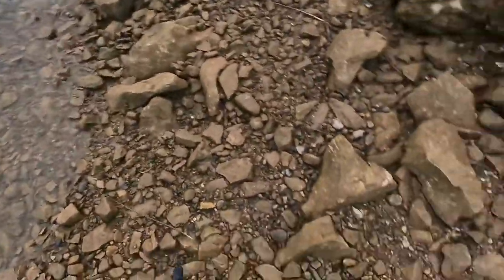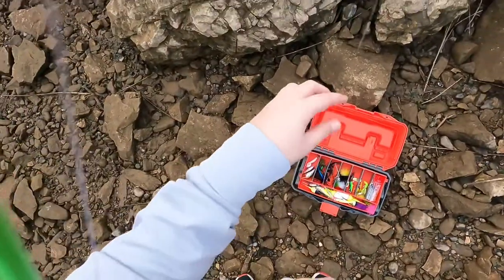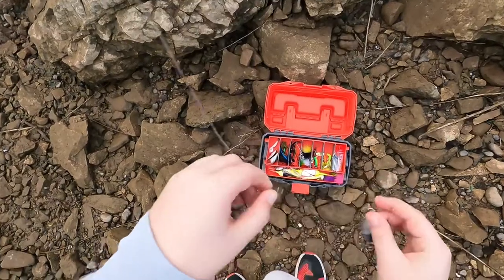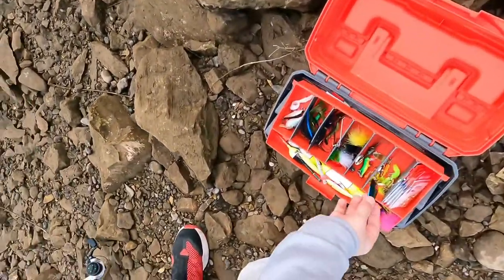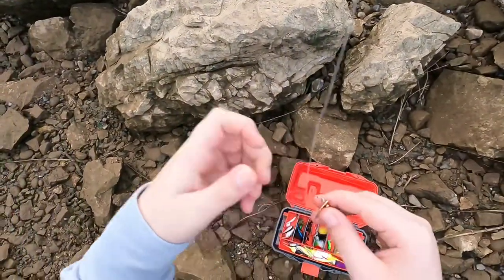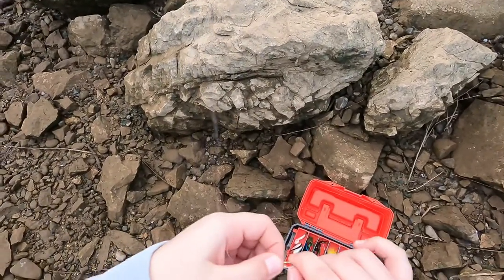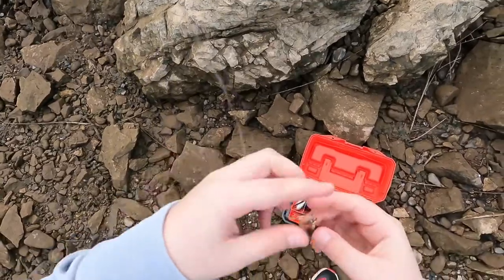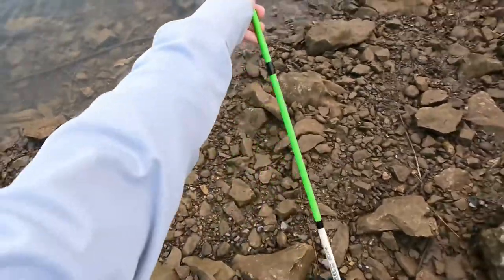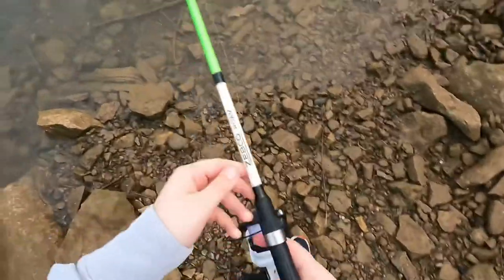I'm gonna go off the spoon and switch it to the mouse — probably gonna go to a topwater or something. This might attract some largemouth or some pike or something. It's kind of light so it's not gonna fly as far, but it'll still hopefully catch some fish.